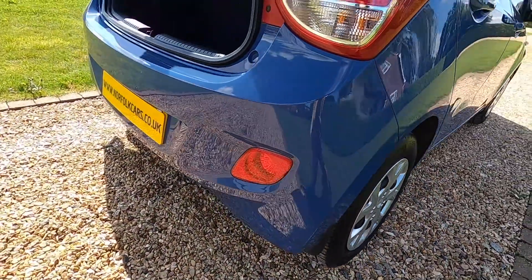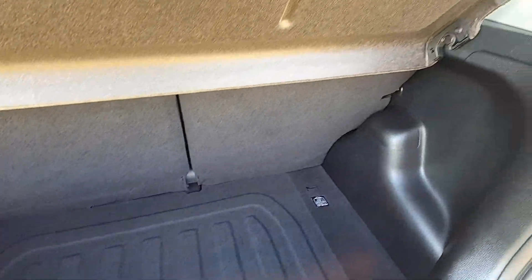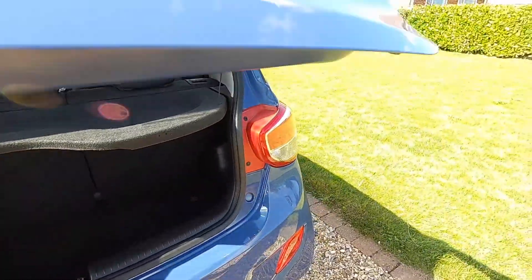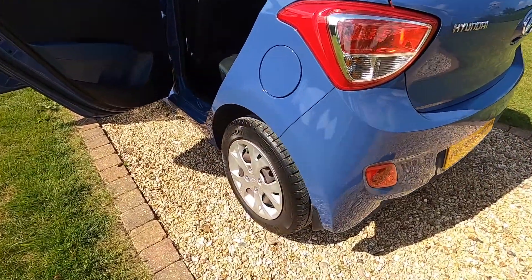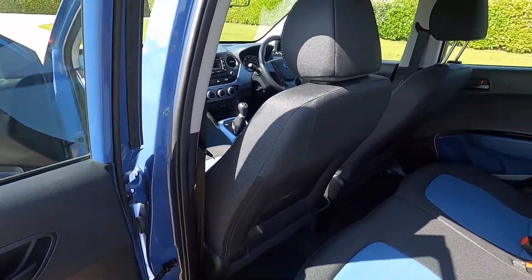Wheel trims all in good order. Rear bumper all in good order — no scuffs, no scrapes. Very clean boot area with the original parcel shelf. Tyres on the car are all good, all between five and six millimetres of tread remaining.